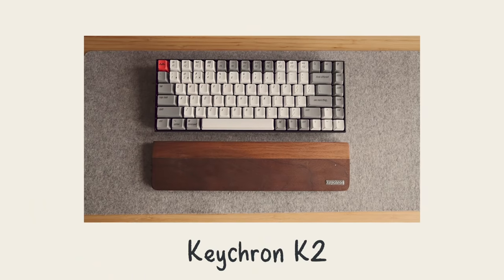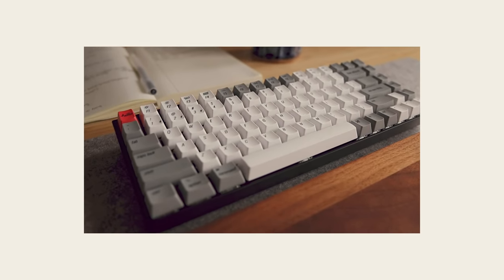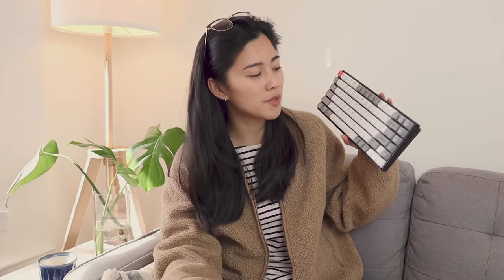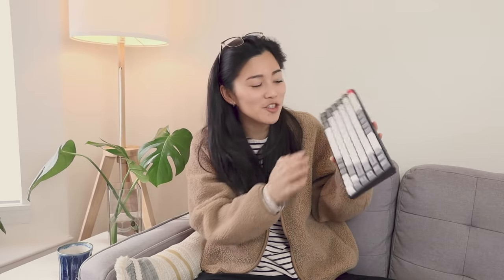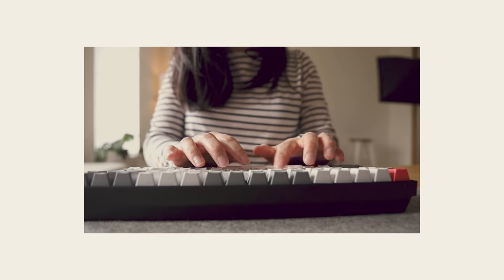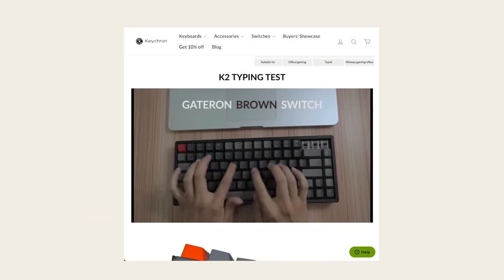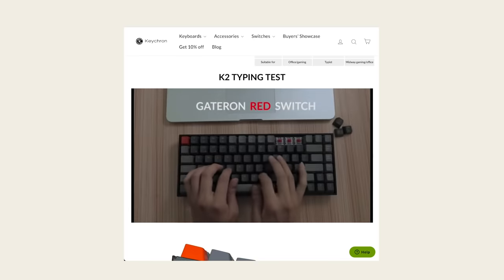Next on the list is my Keychron keyboard. The model I have is the K2, and I chose the white backlight one because rainbow colors are not really my vibe. I chose the brown switches because they tend to be a little bit more quiet. As you'll notice, this isn't a full size keyboard — it's got 84 keys. I thought I would miss the numpad more, but it's been fine without it. The things I like: it's a mechanical keyboard and it's just super fun to type on. The brown switches are clicky but not too loud, so if you're sharing your space with someone, these are probably one of the quieter key options. I also really like that on the Keychron website you can see videos and hear the sounds of all the different key switches they offer, so you can choose the one that works for you.